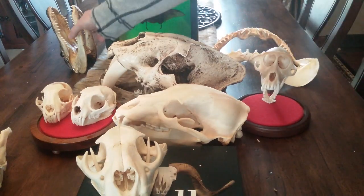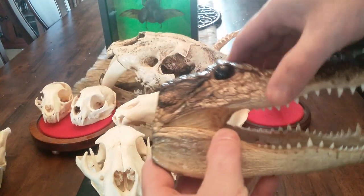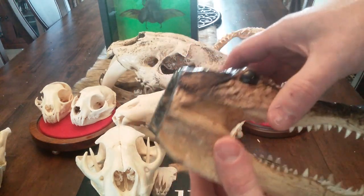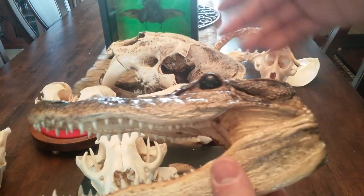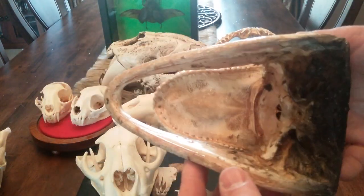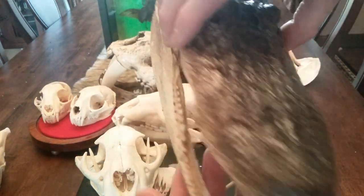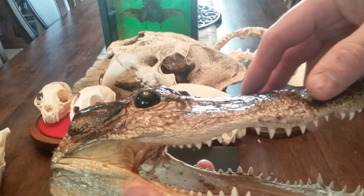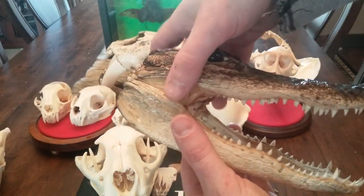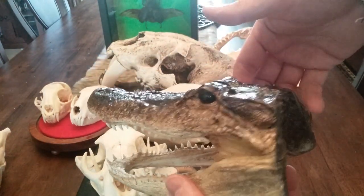A couple years back on a trip to Florida I grabbed this guy off the side of the road. I don't have a gator skull yet because I want to find a nice big clean one. Most of these gators are farm-raised — they're shot and used for leather, but they save the heads. You can buy these on the side of the road at any tourist trap. I think I gave $20 for this one — it's an American alligator, and it looks cool next to my swamp witch sitting on the table.